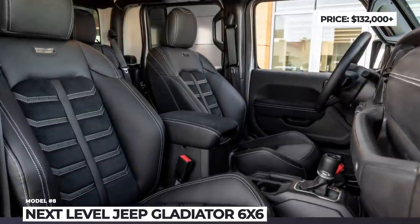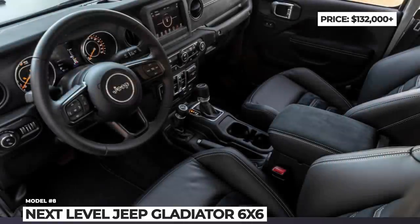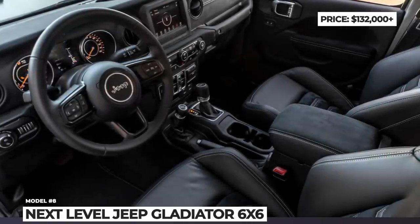Inside, you will be treated to a hand-stitched soft Nappa leather seat with stylish suede inserts and sport bolsters.